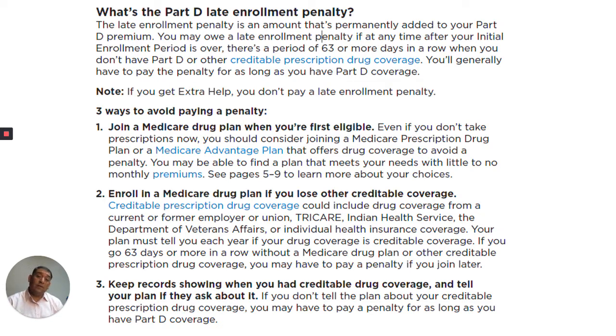Note: if you get extra help, you don't pay a late enrollment penalty.